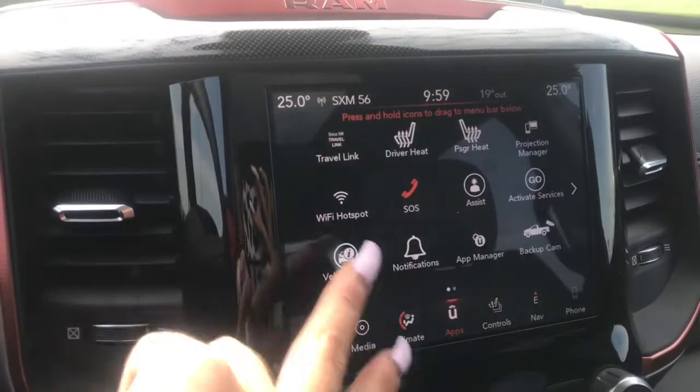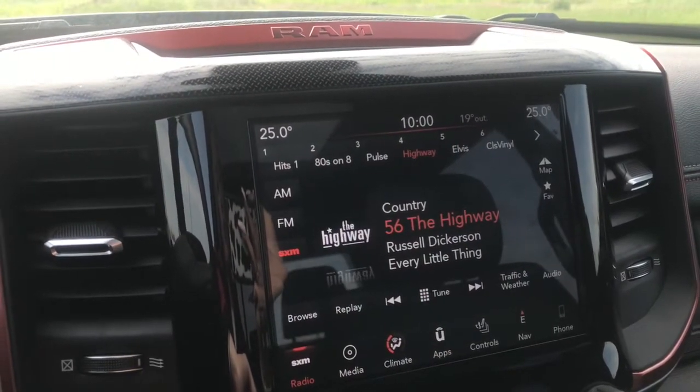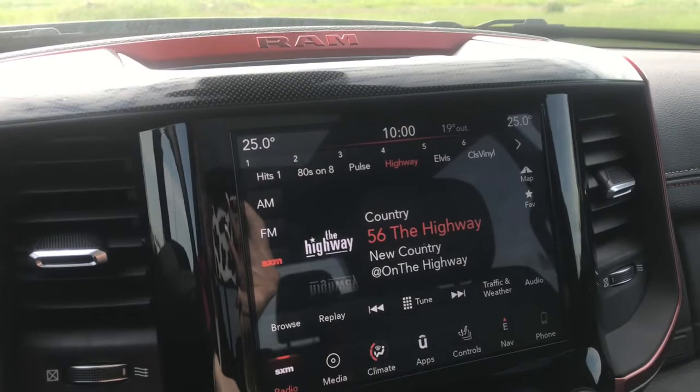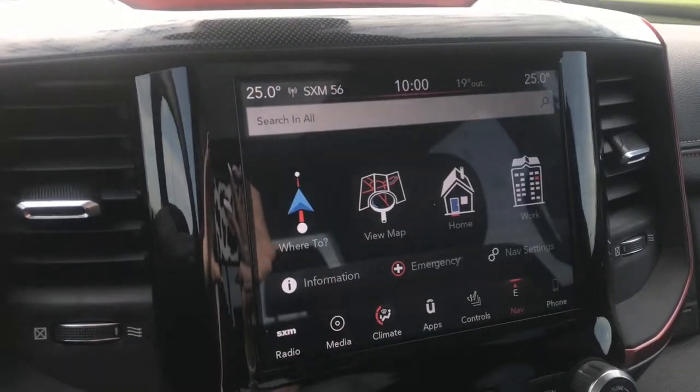We have the Wi-Fi hotspot, Sirius XM radio, and FM radio. You can connect your phone at any time, whether to play music or make calls, and we've even got your navigation system built in.